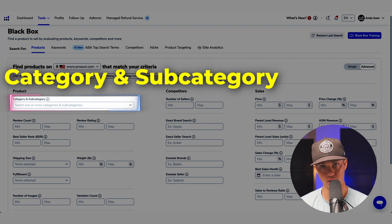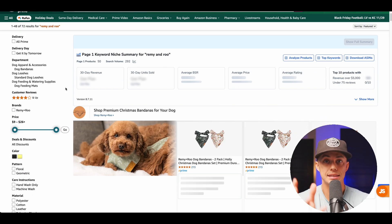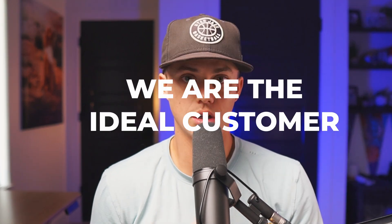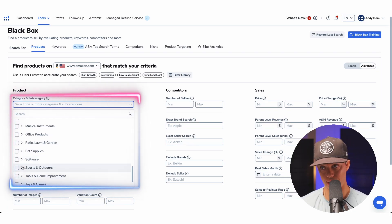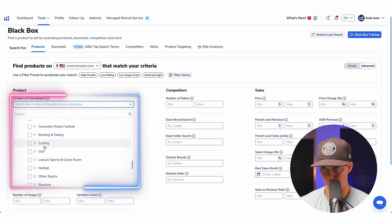Category and subcategory — this is where you be you. I'm a firm believer that choosing a niche or category that you know something about, are passionate about, and better yet, have a deep understanding of the customers in that niche will give you a significant advantage over your competitors. This is exactly why our own brand is doing over $1 million per year — we are the ideal customer. Click the dropdowns and select all the categories or subcategories you'd be interested in building a brand around. For this example, I'll pick golf.